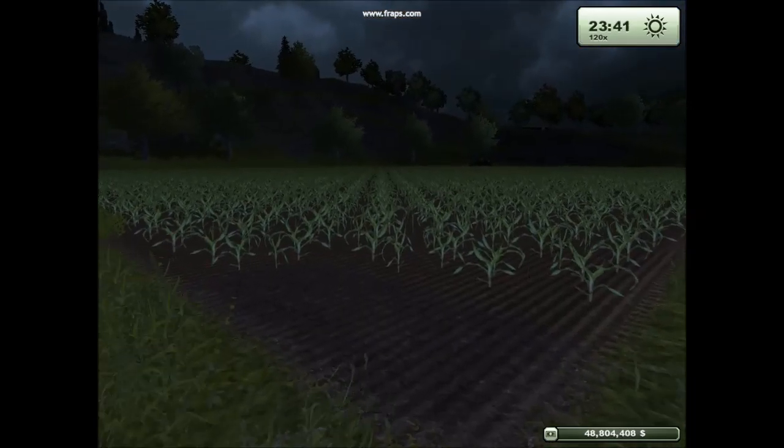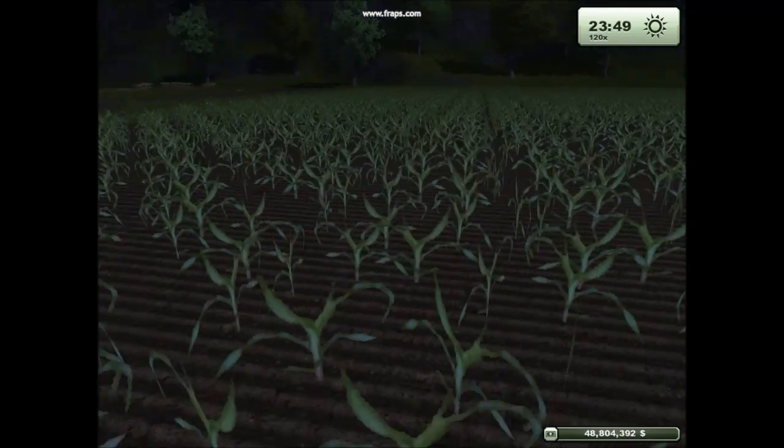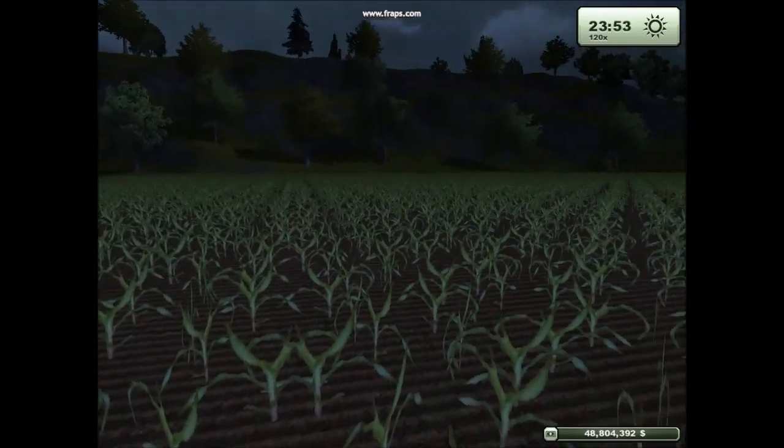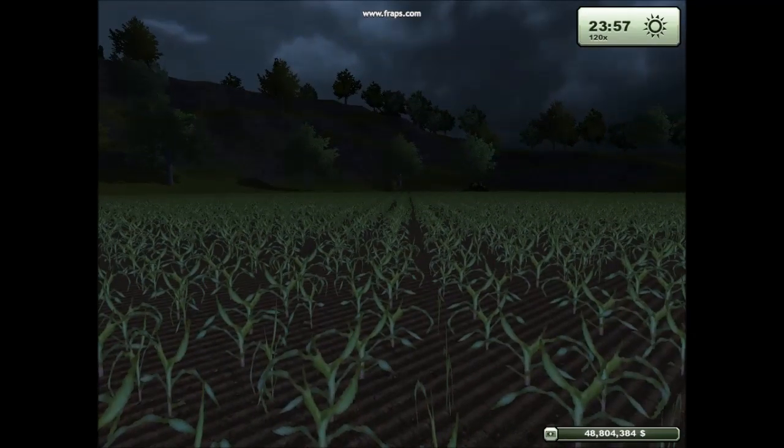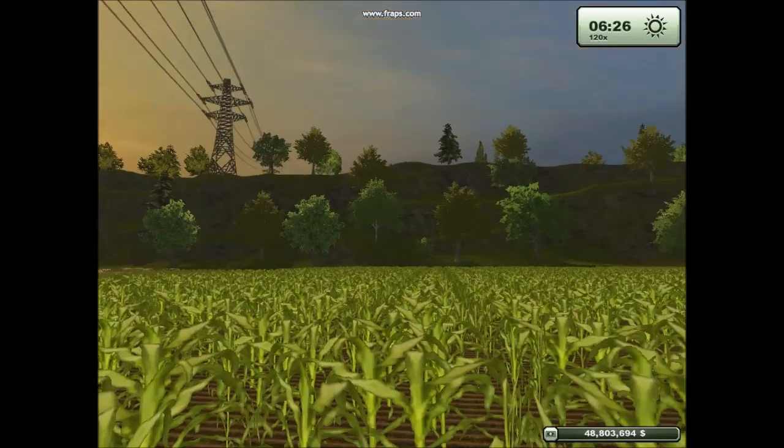And this is stage one of the corn. Jeff is showing you stage one of the corn. And this is stage two — geez, they're all popping up very good.